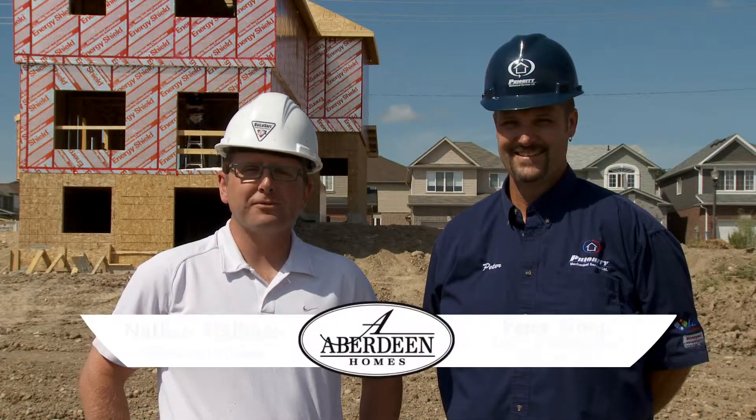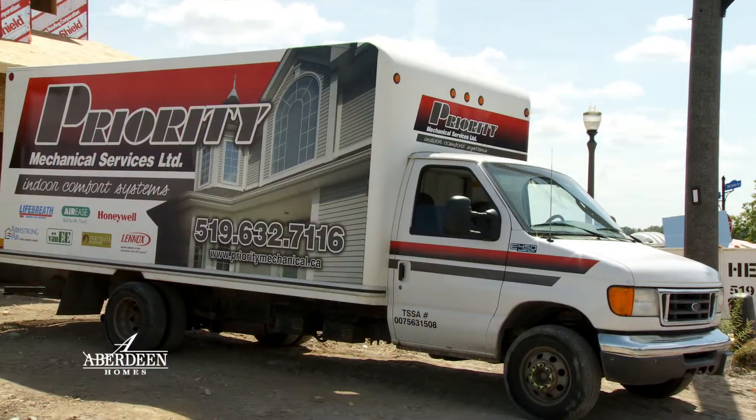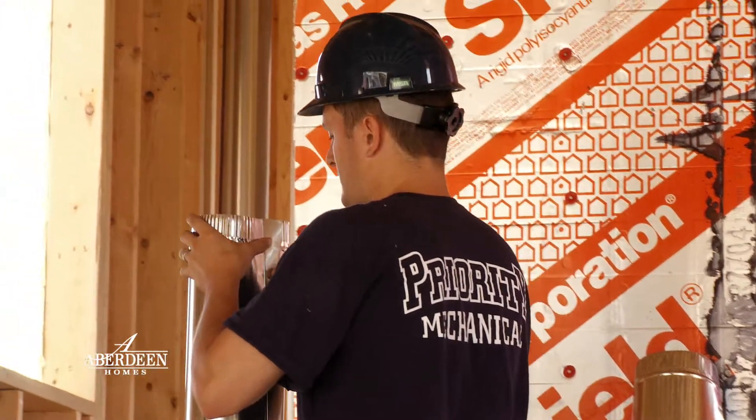Hi, I'm Nathan from Aberdeen Homes. Thanks for joining us. Today I'm here with Peter Noop from Priority Mechanical. Priority Mechanical has been with Aberdeen Homes for many years, probably right from the start — about 16 years.